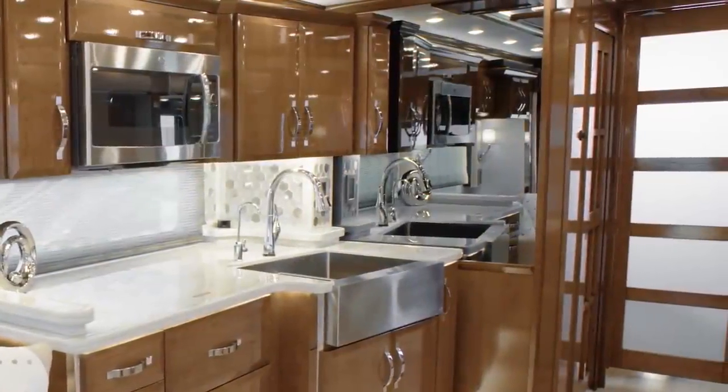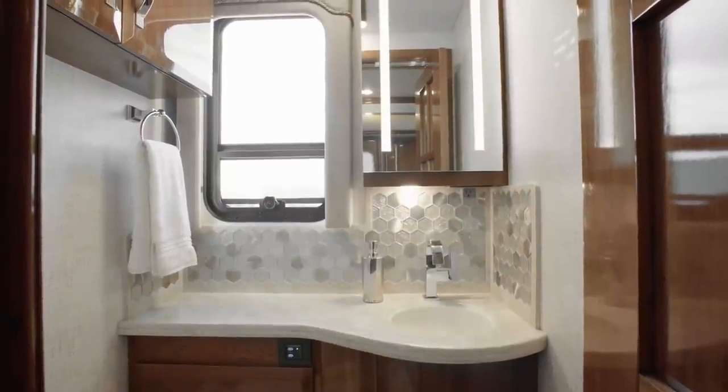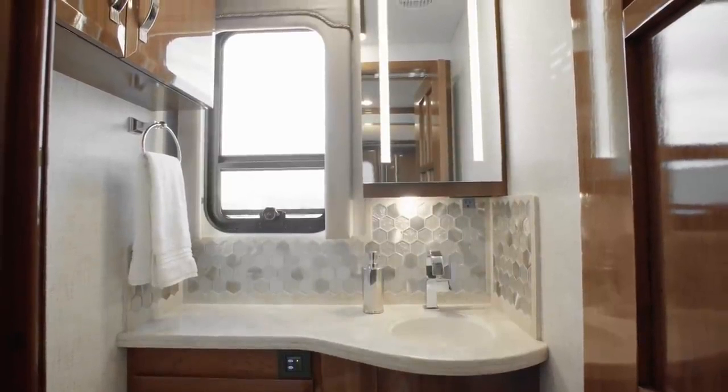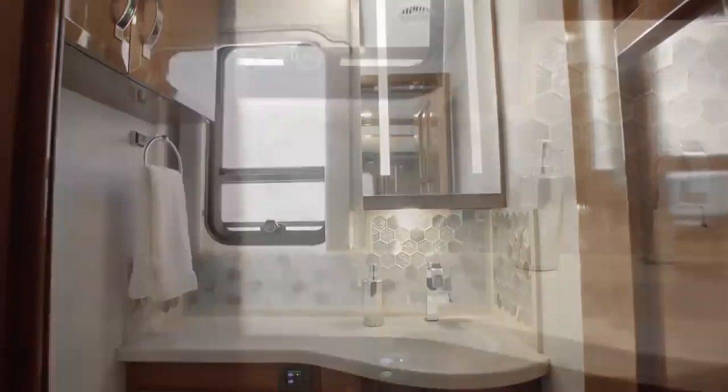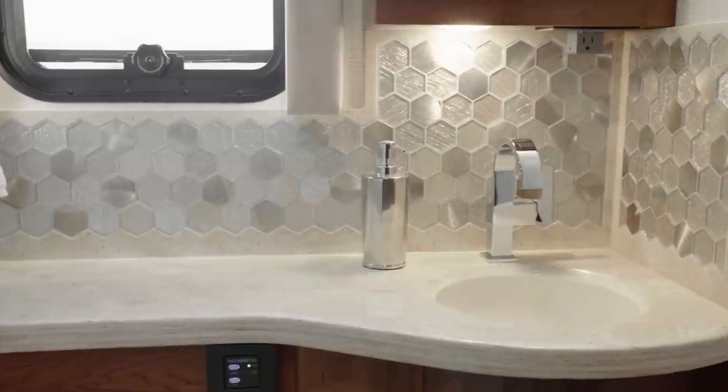As we move towards the rear of floor plan 4549, our next stop is the midship half bathroom, perfectly positioned for hosting guests. It features many of the same premium design elements you'll find in the master bathroom.